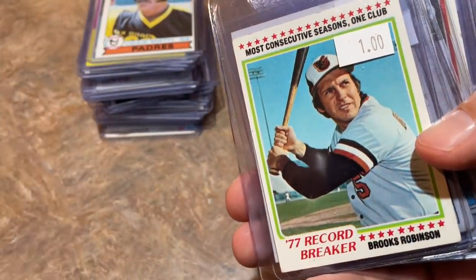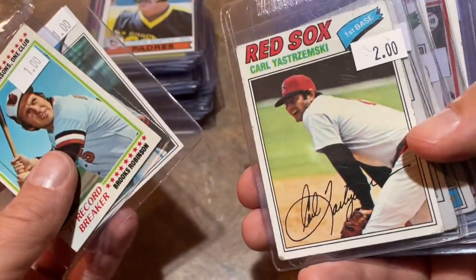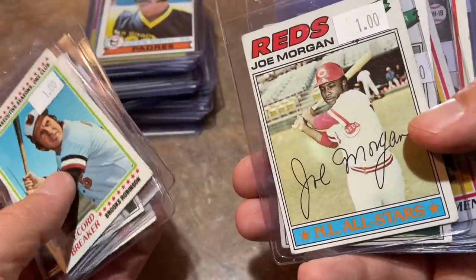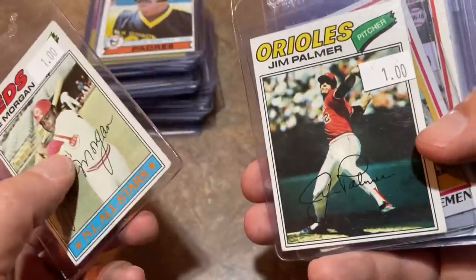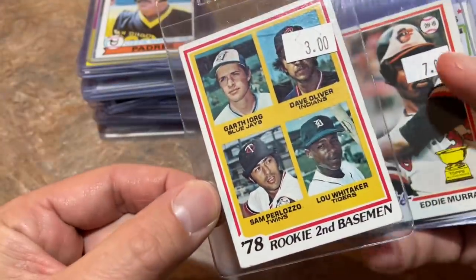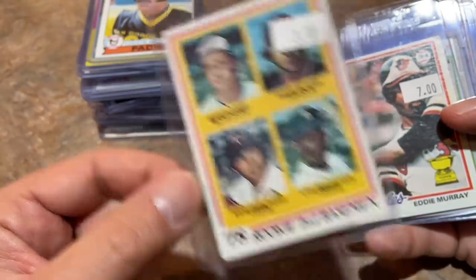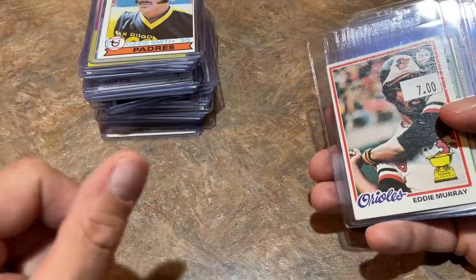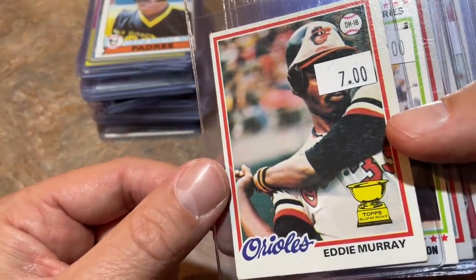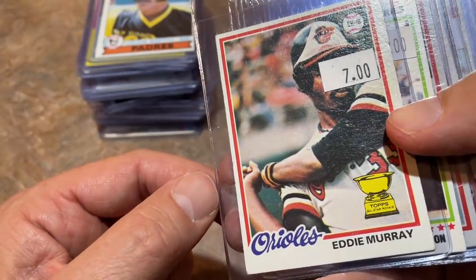Brooks Robinson '78 Topps for $1. Gaylord Perry '77 for $1 — Hall of Famer. Yastrzemski for $2. Another Denny Martinez rookie card. Joe Morgan for $1. Jim Palmer. And you can't grab a Trammell rookie without grabbing Lou Whitaker's rookie card — Lou Whitaker 1978 Topps for $3. Love those '78 Topps rookie cards.